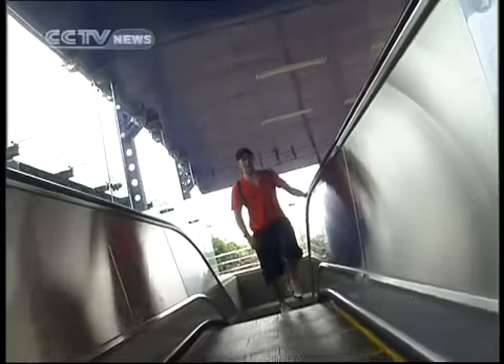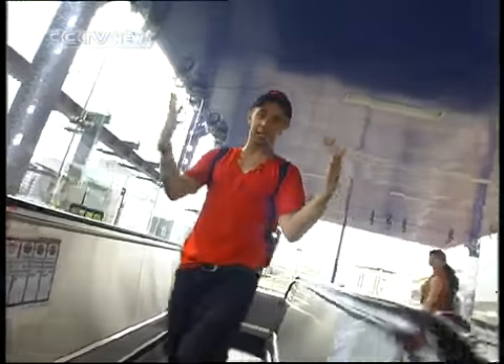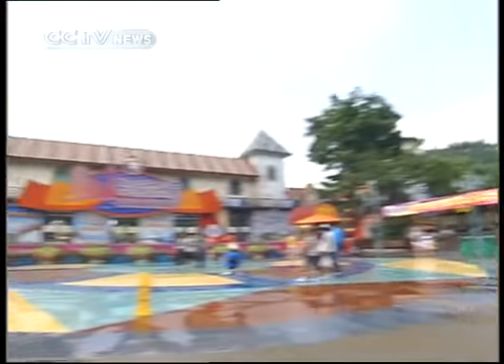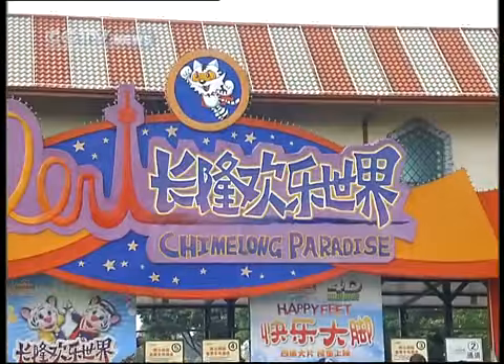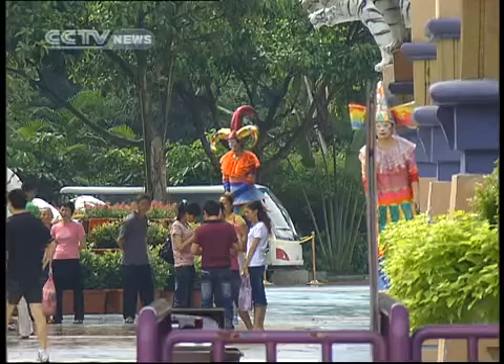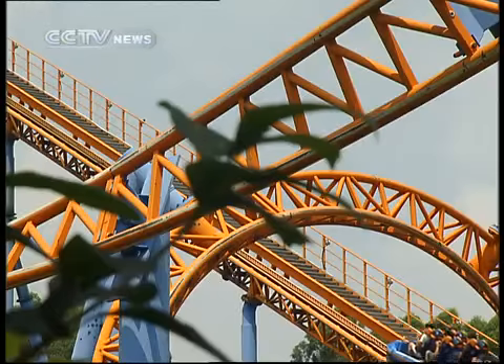Guangzhou is a huge city, and the quickest and easiest way to get around is the subway — it's also environmentally sound. Today I'm super excited because today is the day of fun. Arriving at the Hanxi-Chenglong subway station, there are free buses to take you directly to Guangzhou's best amusement area, the Chimelong Resort.